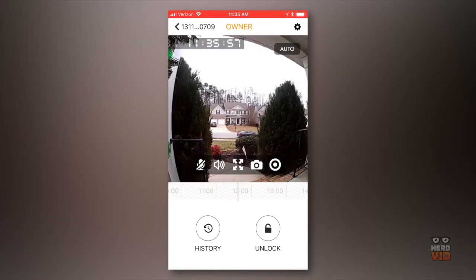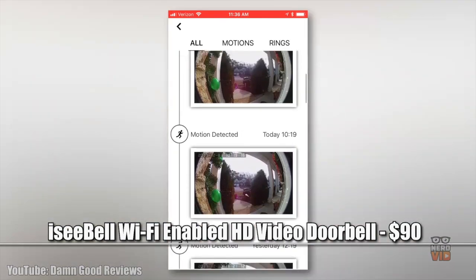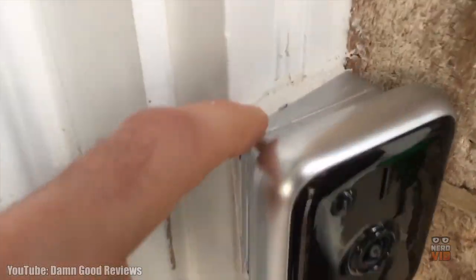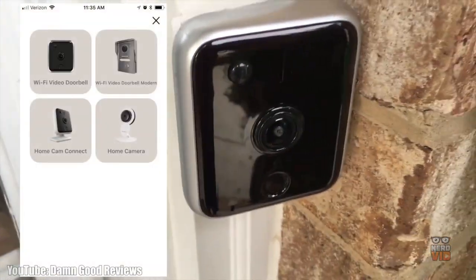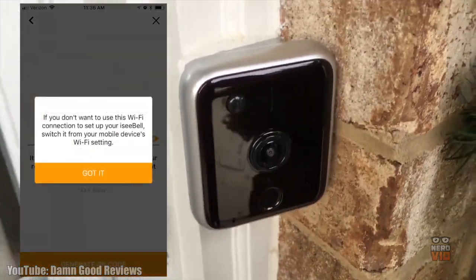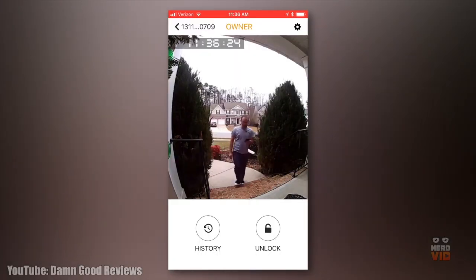Equipped with many useful functions, Isabel comes in a complete kit that includes all the tools and wires needed for safe and simple self-installation. This smart doorbell packs in a 185-degree ultra-wide angle camera that can record in 720p high definition, so you'll be able to clearly see every person that comes to your door, even when it's dark outside, thanks to the night vision mode that's automatically activated in dim lighting conditions.